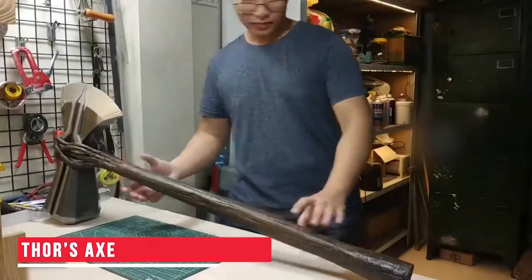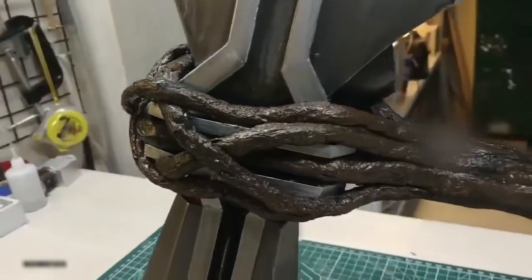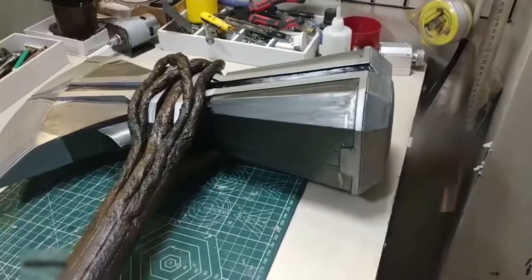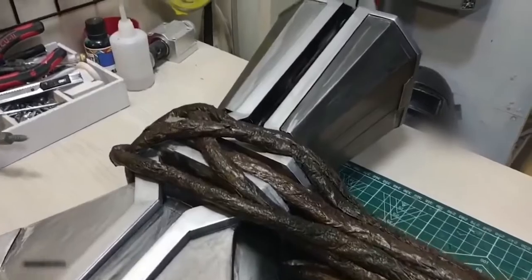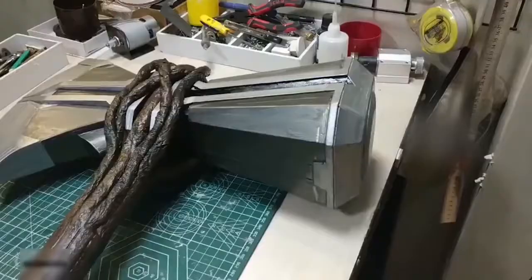Thor's Axe. All the Avengers fans watching this are familiar with Thor's Axe — the Stormbreaker. We have seen how Thor has defeated the villains using this powerful tool. And if you also want Thor's super power, then you can buy a replica of this axe. This could be a great addition to your collection of superhero gadgets. You could even gift it to a Thor fan and watch them enjoying their Stormbreaker.